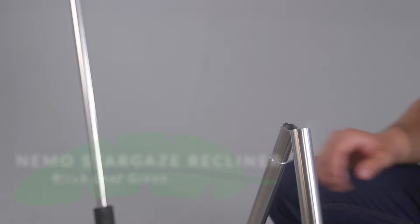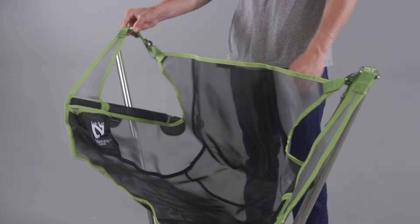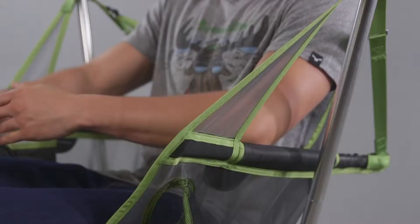Look at that! Its aluminum frame and glass fiber reinforced hub keeps you suspended in this dynamic sitting experience. Its padded armrest for comfort.